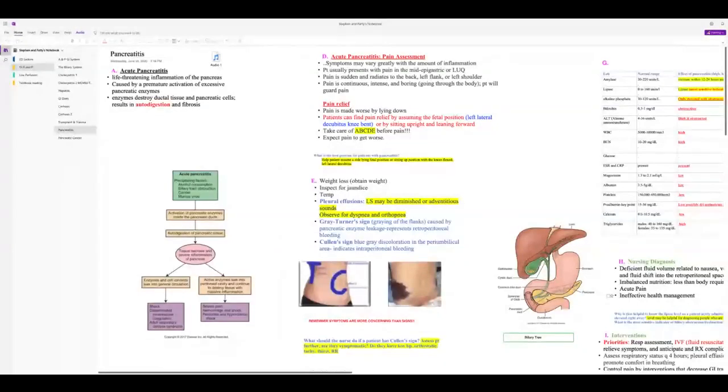Patients may have weight loss from inability to eat. They may develop jaundice with biliary obstruction, pleural effusions, and even ARDS. Grey Turner sign — bruising over the flanks — represents retroperitoneal bleeding. Cullen sign — bruising around the umbilicus — represents intraperitoneal and retroperitoneal bleeding.